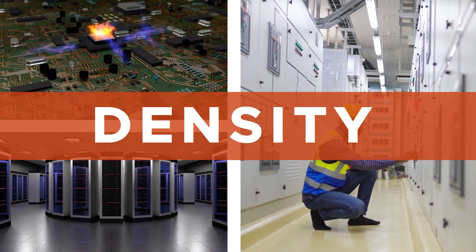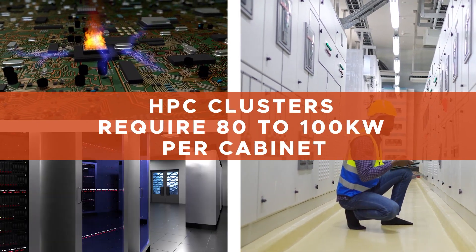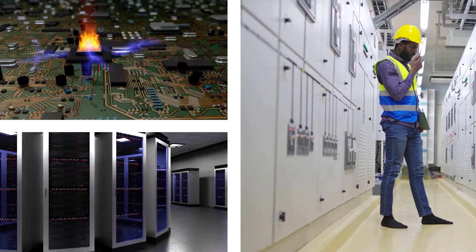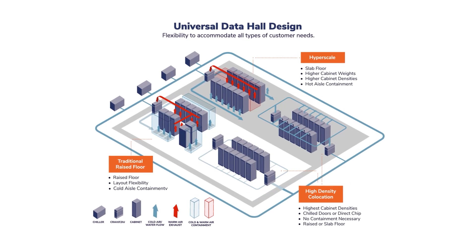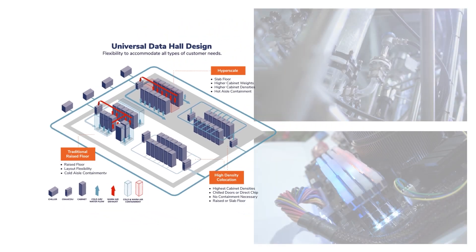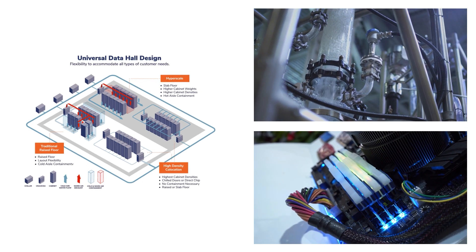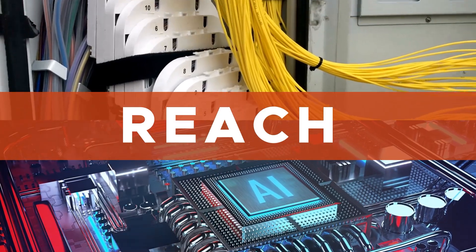Density. AI applications trained on GPU-powered HPC clusters require cooling and power densities of 80 or 100 kilowatt per cabinet, far exceeding that of traditional enterprise workloads that might require 15 or 20 kilowatt per cabinet. DataBank's HPC-ready data centers utilize a universal data hall design that can be quickly configured to accommodate everything from traditional raised-floor, air-cooled cabinets, to slab-floor hyperscale deployments, to the most advanced water-chilled cabinet doors or direct-to-chip immersion cooling for HPC clusters.